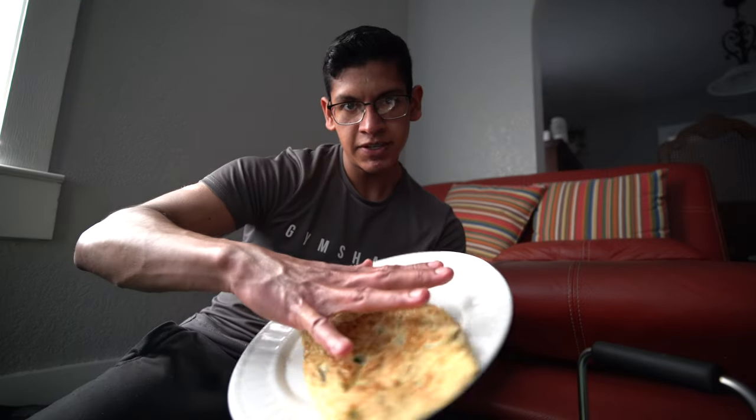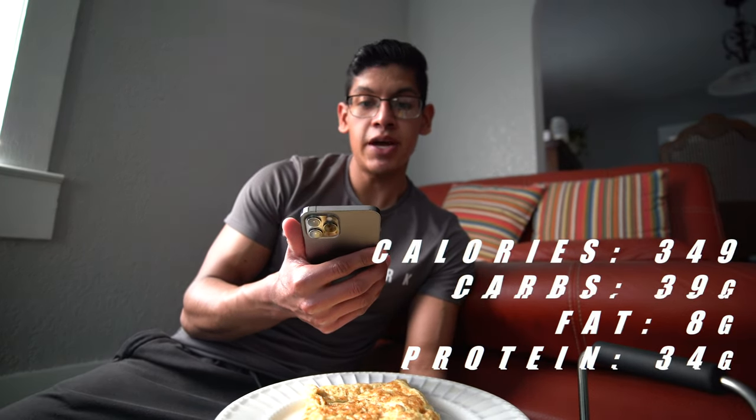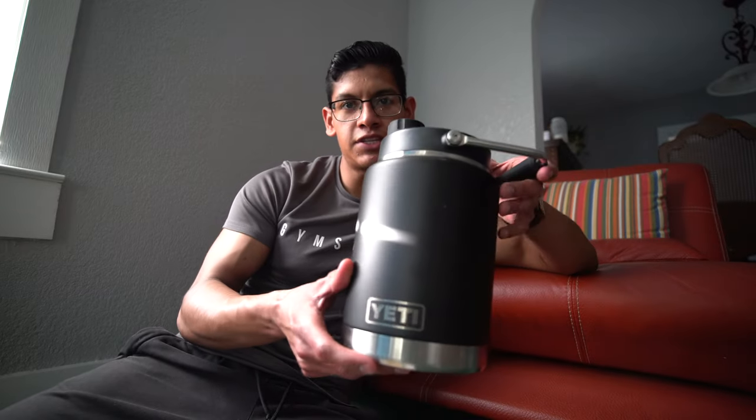Boom, and the final product is right here — look at the size of this omelet, it's bigger than my hand for comparison. Total calories for this meal: 349 calories, 39 grams of carbs, 8 grams of fat, and 34 grams of protein — pretty good for an omelet. Like I mentioned, I don't like to drink my calories, so I have this Yeti jug — it's half a gallon — and in the morning I'll fill it up. My usual goal is to finish half a gallon to a gallon of water throughout the day. Now I'm going to relax and enjoy this omelet.